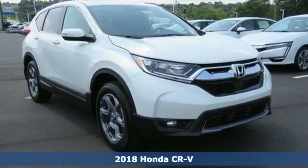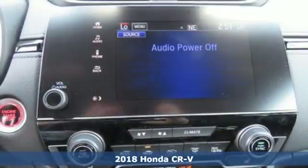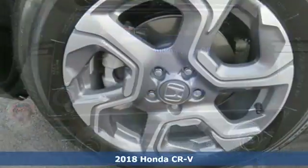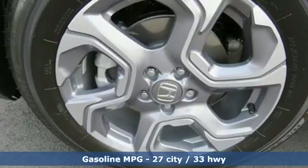It's a new 2018 Honda CR-V. Honda has a world-renowned reputation for reliability, and with features like these, every drive is a pleasure.